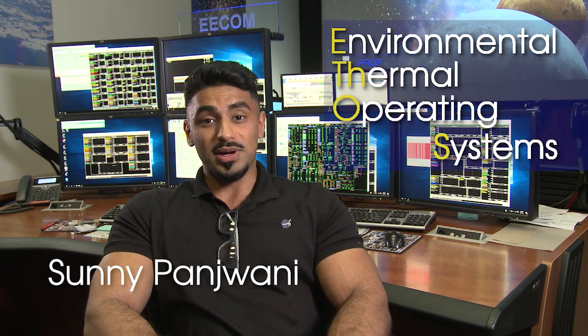Hi, I'm Sonny Panjwani. I work as a flight controller for the environmental and thermal operating systems for the International Space Station here at Johnson Space Center in Houston, Texas.